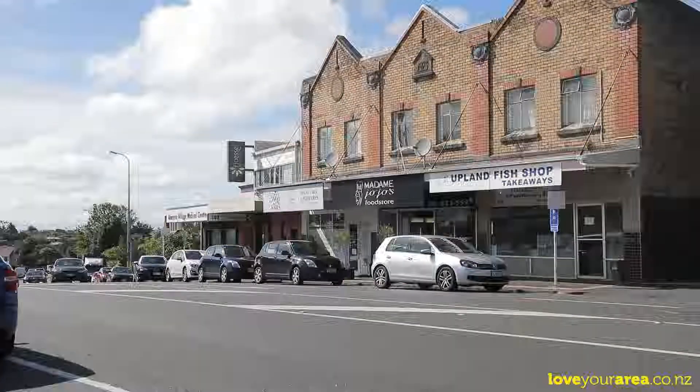As you can see with this unit, it's not just about how amazing it is inside, but it's all about the location too — so close to the Upland Village. I think you're really going to love this home and you're going to love this area.